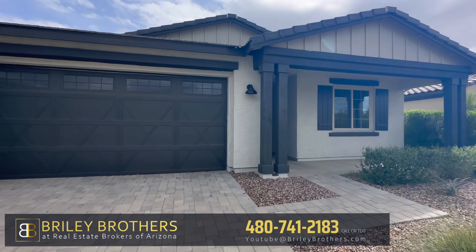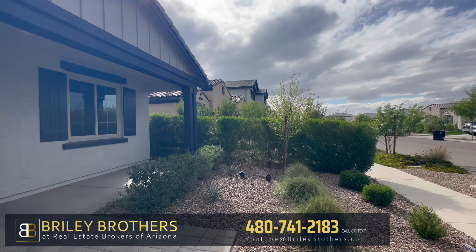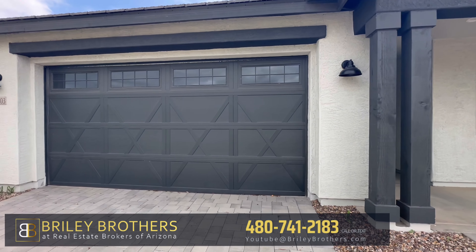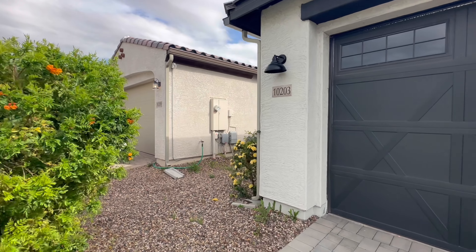This home is 2,151 square feet. The lot is 6,250 square feet. It has a two-car garage. It's in Mesa, specifically in the community of Eastmark.